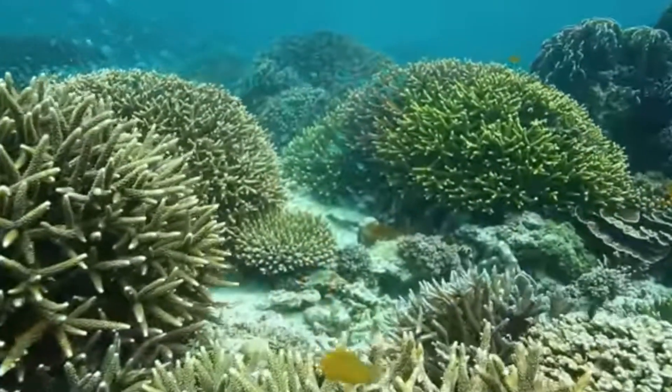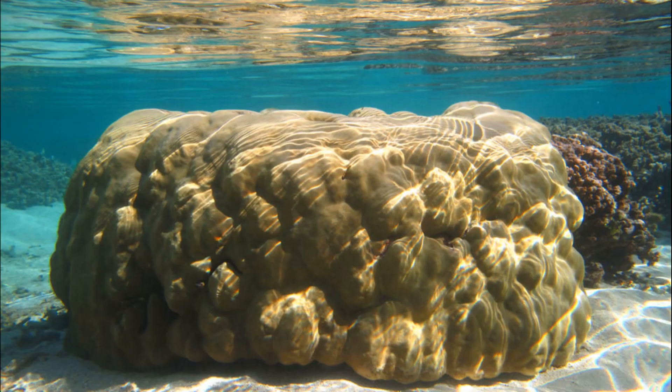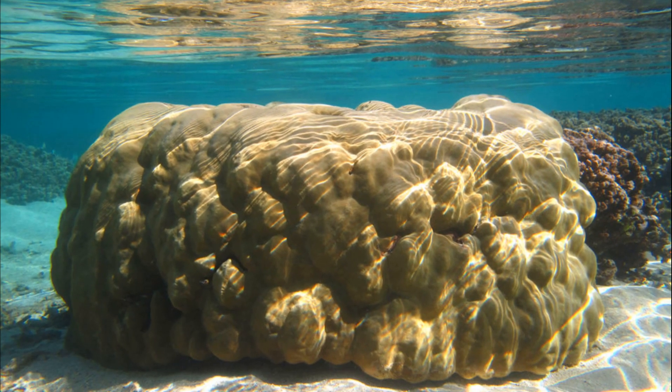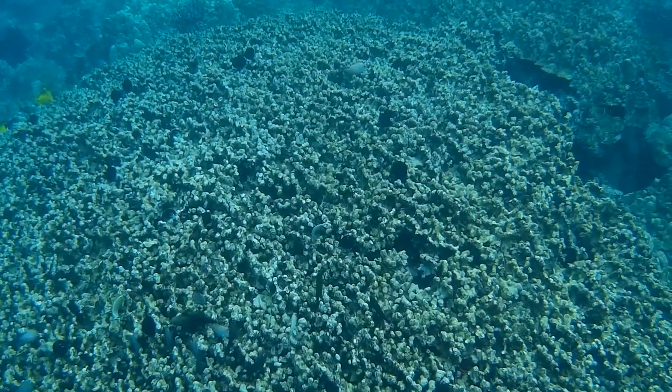Regardless of polyp size, colonial corals can be huge. Mounds can be the size of a small car. A single branching coral colony can cover an entire reef.